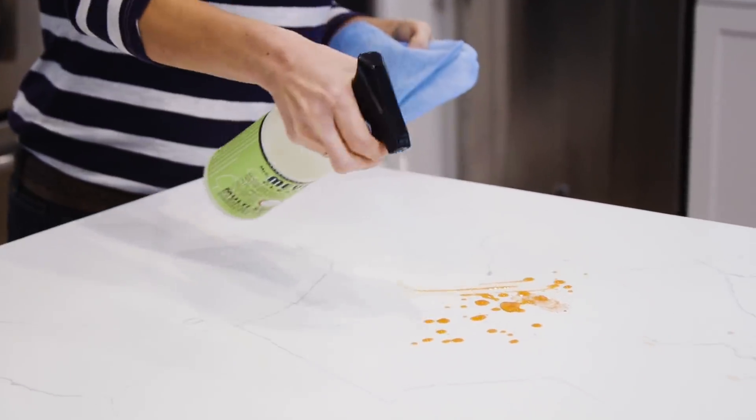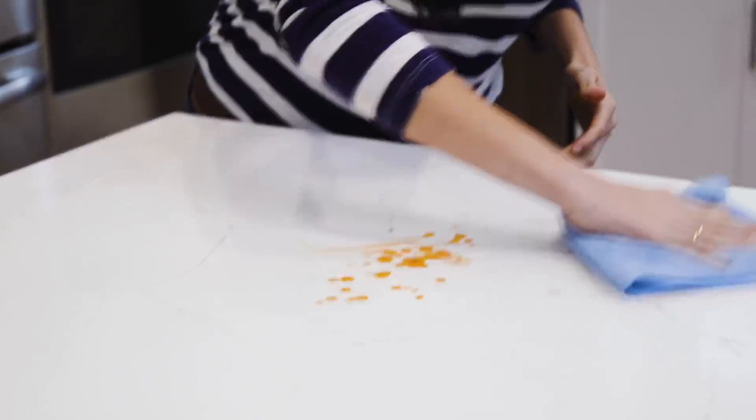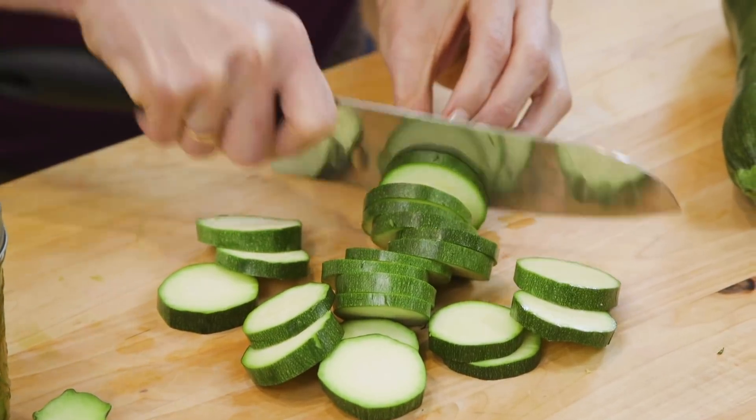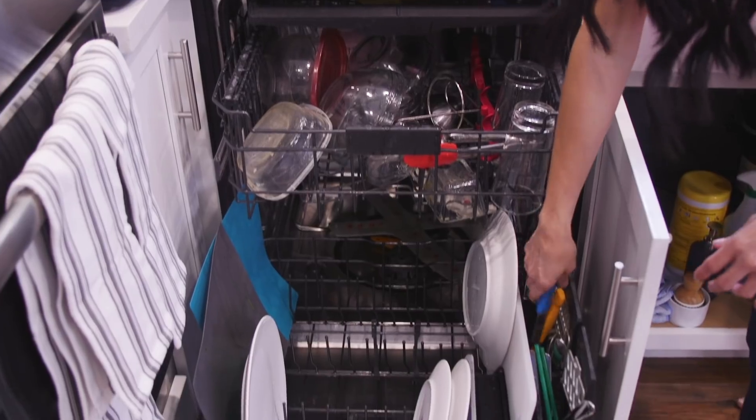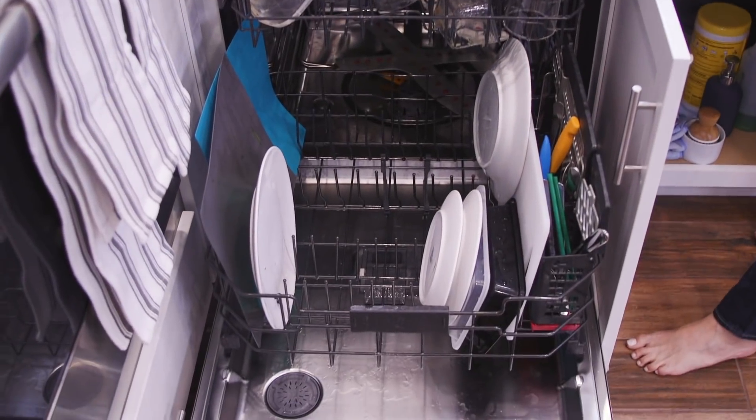So let's get to prepping — but first we need to do a spot clean. Clean before you cook? Yes! This cuts down the after-mess in half and provides me with the space I need to prepare my food. A spot clean consists of wiping down the surface so you have a clean place to prepare food, and removing any dirty dishes from the sink into the dishwasher so you can prep your produce.